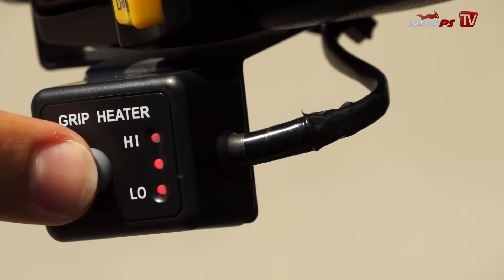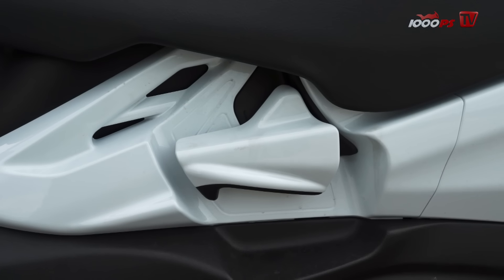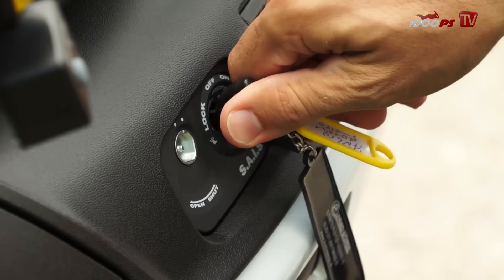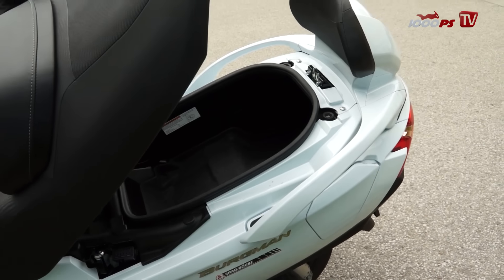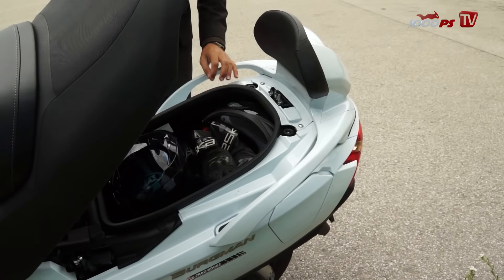Bei den Heizgriffen sieht man allerdings, dass sie nachträglich eingebaut wurden. Der Laderaum baut sehr weit nach hinten — wer diesen Raum stopft, bekommt eine ganze Menge Gepäck hinein.